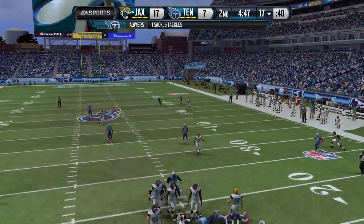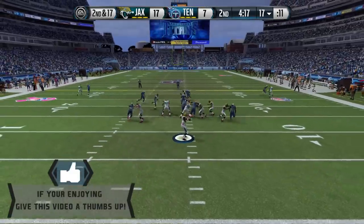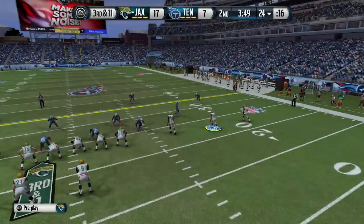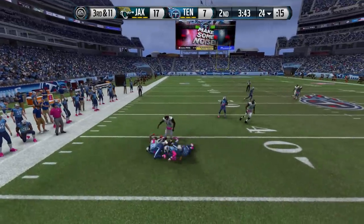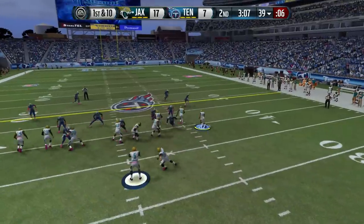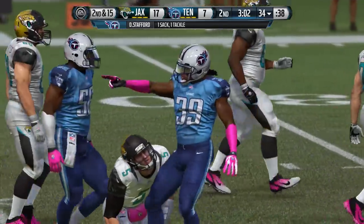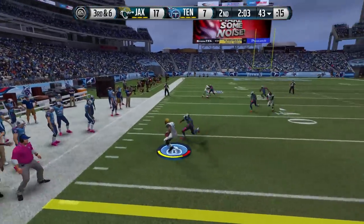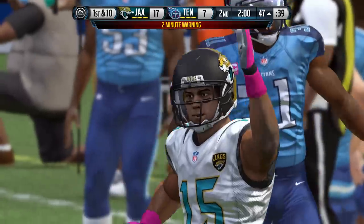We take over with about five minutes left. Blake gets taken down for a sack by Ayers, but then Mercedes Lewis is back in the game — good sign. On third and 11, we need to convert, and that is exactly what I do, picking up a first down and more. We get 11 for 16 and a touchdown. But that right there is why Blake Bortles initially got hurt in week one. If we can avoid those sacks and protect our quarterback, that's what I want to see.